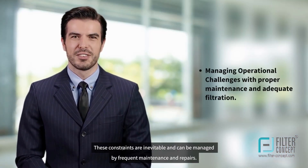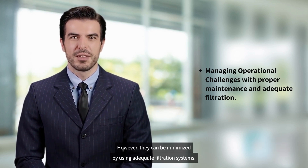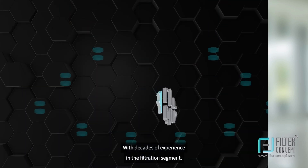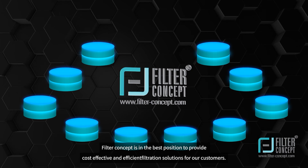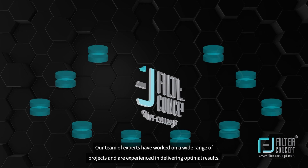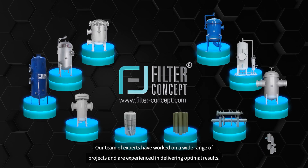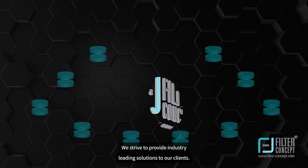These constraints are inevitable and can be managed by frequent maintenance and repairs. However, they can be minimized by using adequate filtration systems. With decades of experience in the filtration segment, Filter Concept is in the best position to provide cost-effective and efficient filtration solutions for our customers. Our team of experts have worked on a wide range of projects and are experienced in delivering optimal results. We strive to provide industry-leading solutions to our clients.